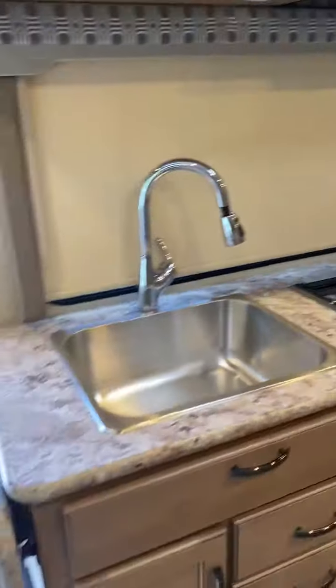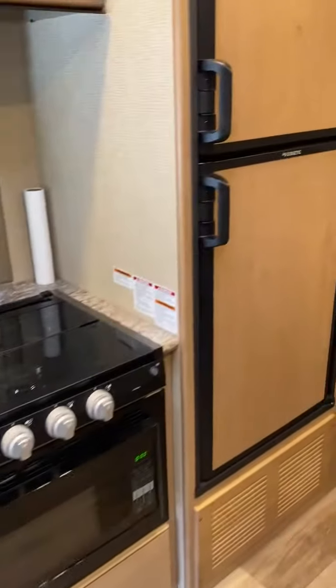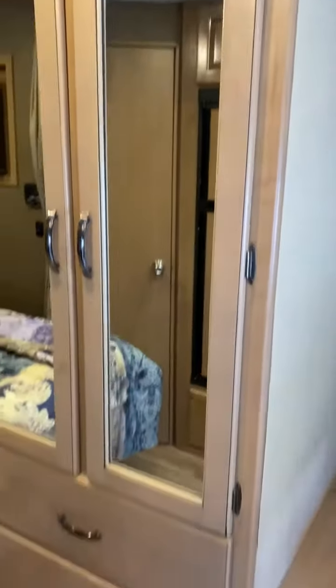Kitchen area with refrigerator. Queen size bed and a very large wardrobe with drawers.